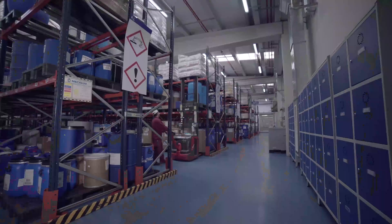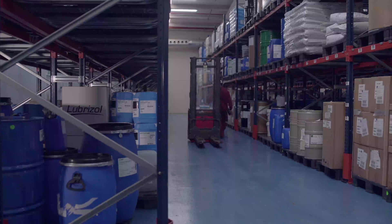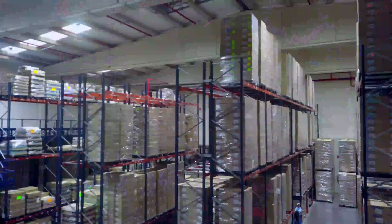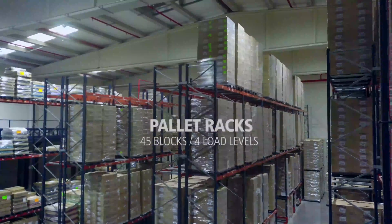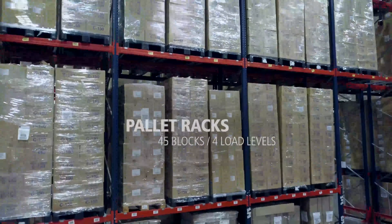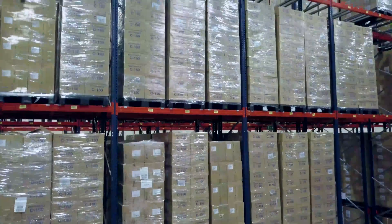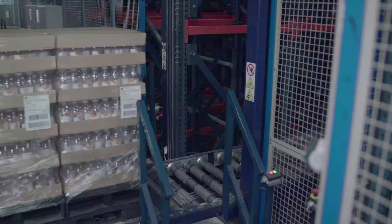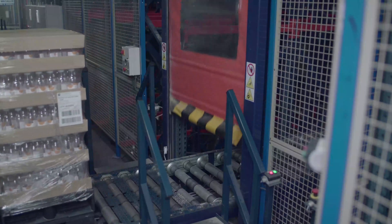The pallet racks store all the raw materials needed to make the finished goods. They also hold the final product, classified as highly flammable. In total, 45 blocks of pallet racks with 4 storage levels, able to accommodate 10,000 euro pallets, have been installed. Mecalux has equipped the warehouse with a safety system that ensures the protection of both staff and the installation itself.